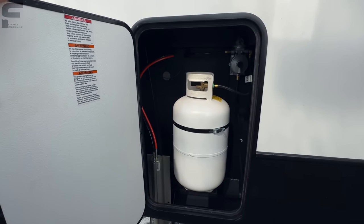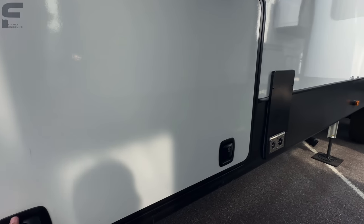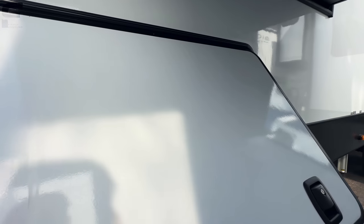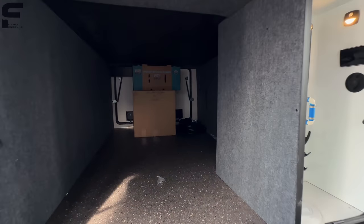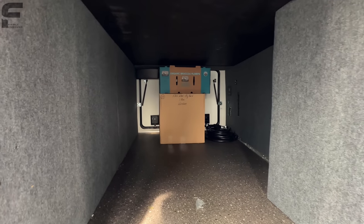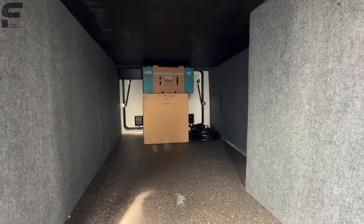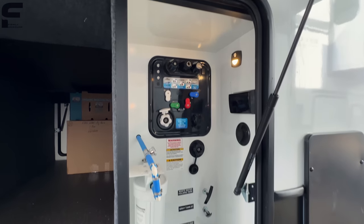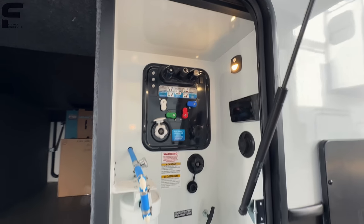There's a 30-pound propane bottle in this compartment. Down through here you have pass-through storage with slam-latch doors — strut-assisted and absolutely massive thanks to the drop-frame construction. Inside the pass-through, there's a Nautilus water management system — very clean and concise — with a water filtration system built in as well.